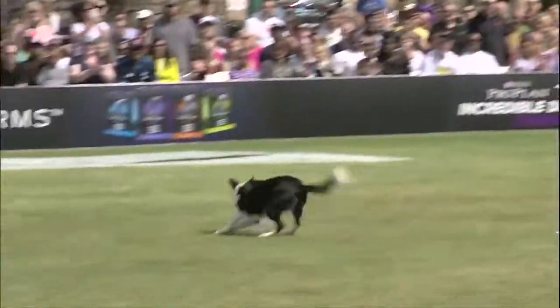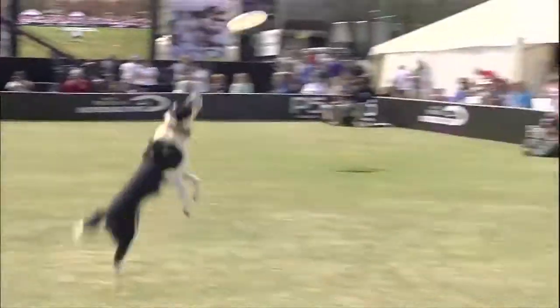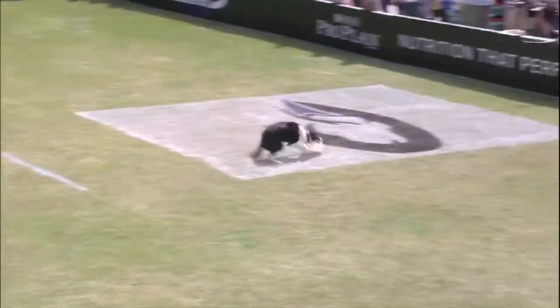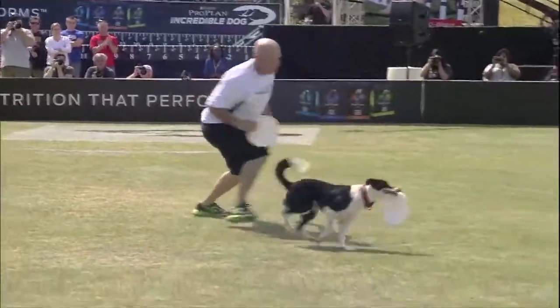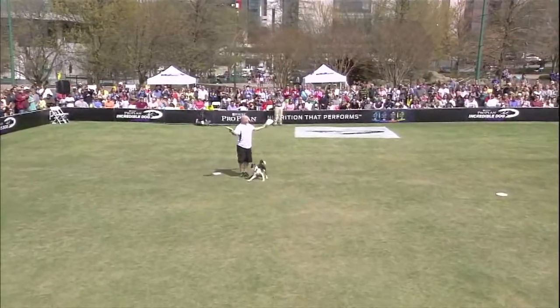That was amazing. Very unique moves, and unique moves like that matter. Difficulty matters in the scoring. This routine is really moving. Nice catch, even though the wind kind of took that disc.